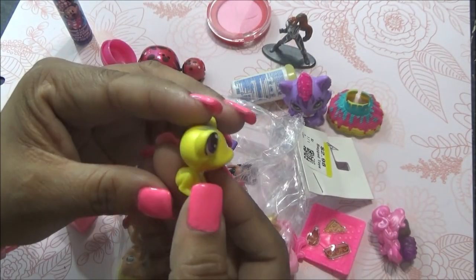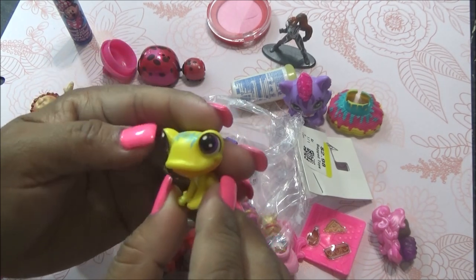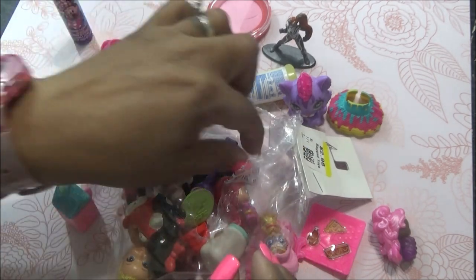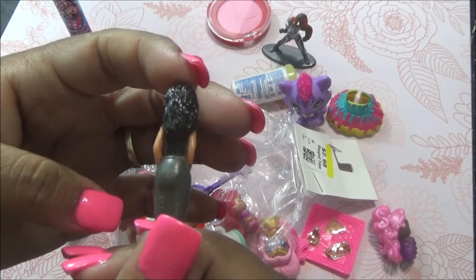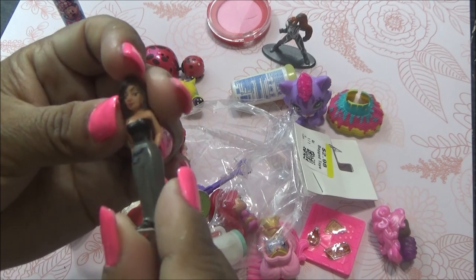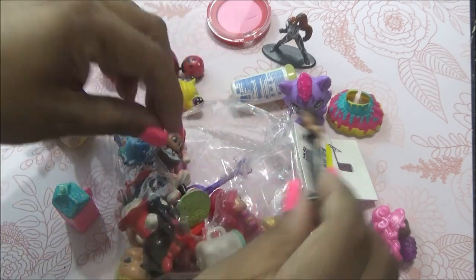Viene una ranita. Creo que esta es de OPS, es una ranita de OPS, me parece. Obviamente de las más nuevas. Pero está bonita, es una ranita. That is so cute. Viene una homie — estos monitos se hicieron súper populares allá por los noventas. Y hasta la fecha mucha gente los busca, son muy coleccionables. Me salió uno de esos.